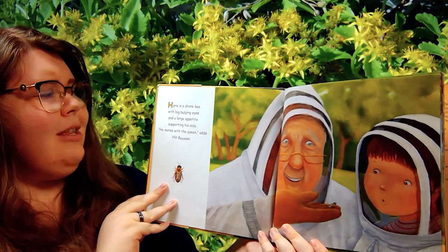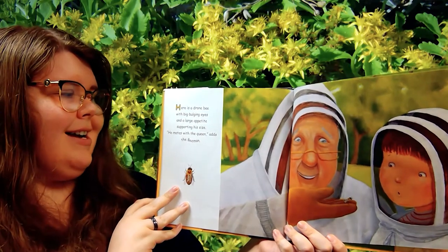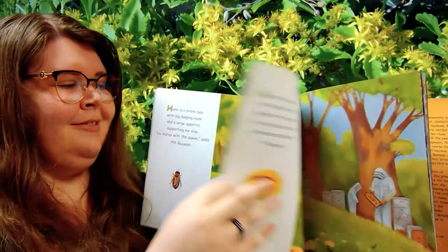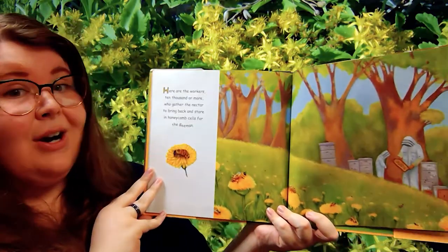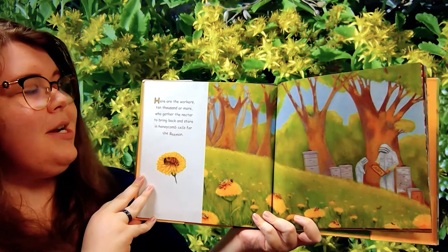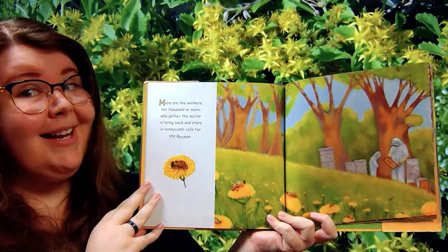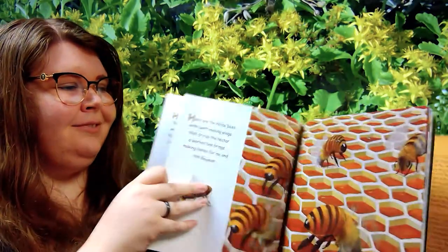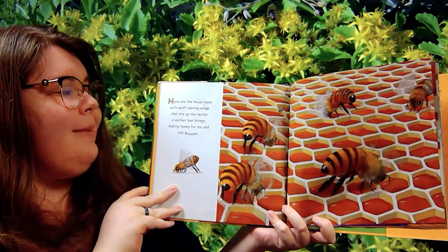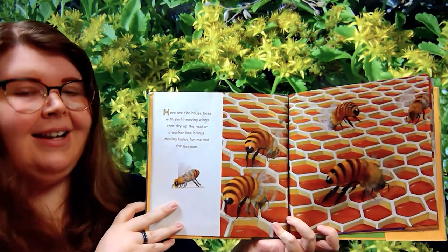Here is the drone bee with big bulging eyes and a large appetite supporting his size — he mates with the queen, says The Bee Man. Here are the workers, 10,000 or more, who gather the nectar to bring back in store in honeycomb cells for The Bee Man. Here are the house bees with swift moving wings that dry up the nectar worker bee brings, making honey for me and The Bee Man.